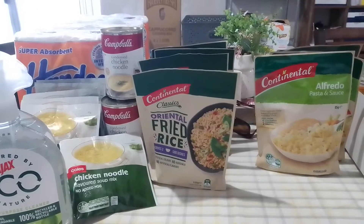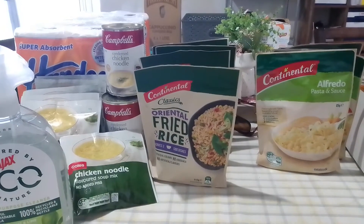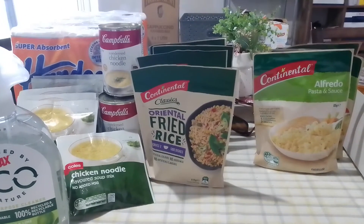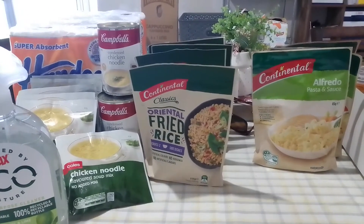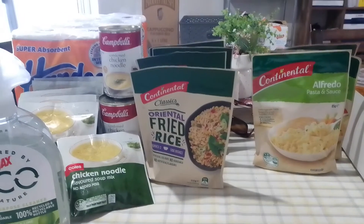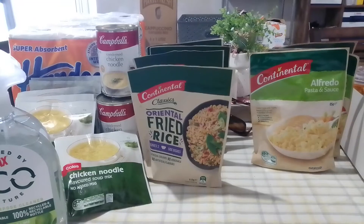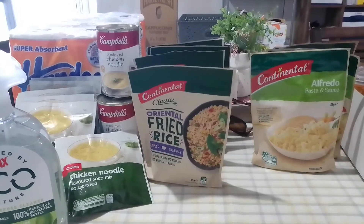I will do another video a bit later on the money envelopes I use and show you those. I actually make them myself and sell them — it's fifteen dollars for four money envelopes made out of quality card stock, and that includes postage anywhere in Australia. Let me know if you're interested in that.